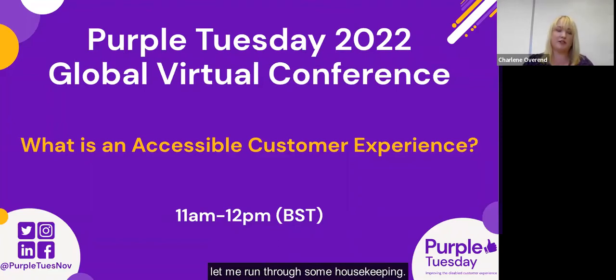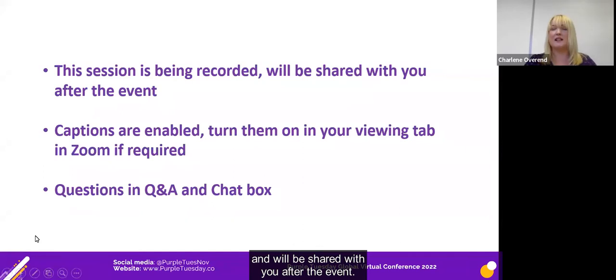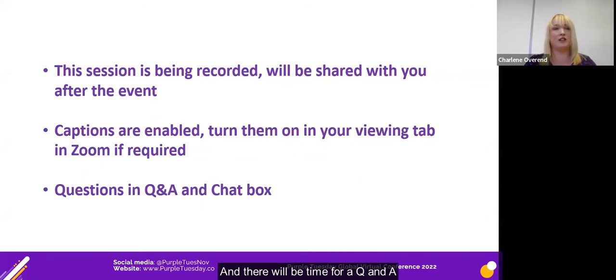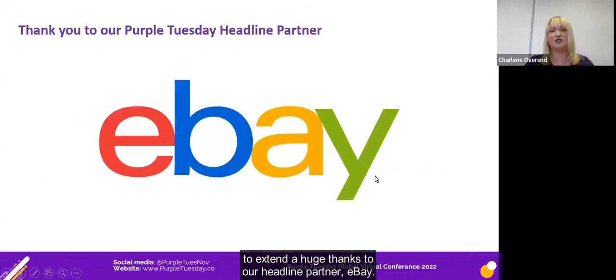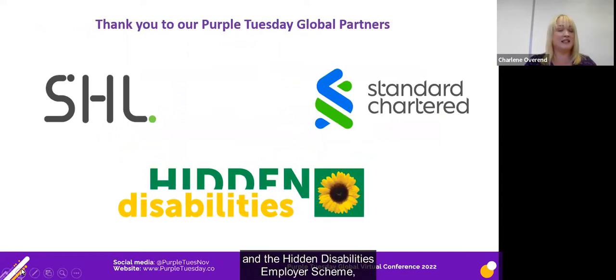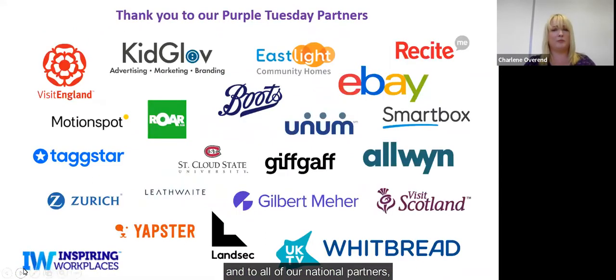Before we start, let me run through some housekeeping. This session is being recorded and will be shared with you after the event. Captions are enabled — turn them on in your viewing panel in Zoom if required. There will be time for a Q&A at the end of the session, so please put your questions into the Q&A or chat box. A huge thanks to our headline partner eBay, Global Partners Standard Chartered Bank, SHL, the Hidden Disability Sunflower Scheme, and all our national partners representing a diverse cross-section of industries across the UK, US and UAE. Without their contribution, this conference would simply not be possible.